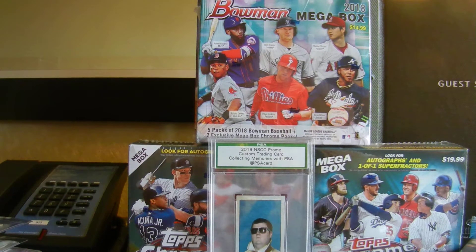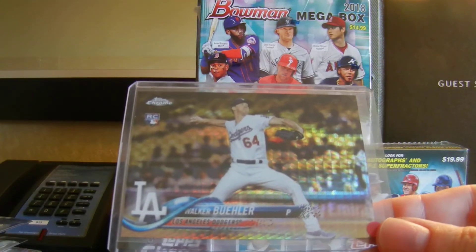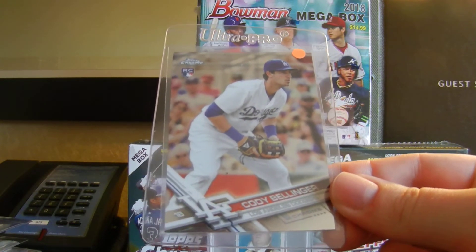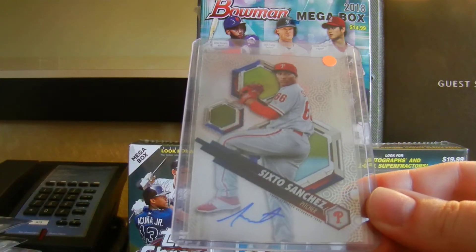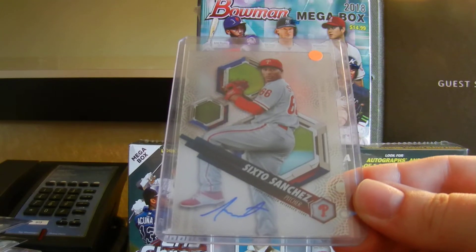I only went through one value box yesterday of cards. Everett Wenzel8888 was picking out some Eagles cards for me, and then I went through the baseball box and found some nice cards. For all these cards here, I paid $25 total. First, we got a Walker Buehler X-Fractor rookie — that was a pretty good card to get. Then we got this nice Cody Bellinger rookie card from Topps Chrome. Then we got Sixto Sanchez from Hi-Tech Autograph. He was the top prospect the Phillies traded away to get J.T. Realmuto to the Marlins.